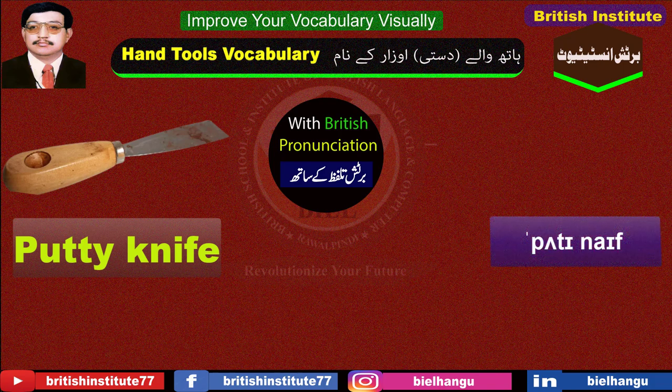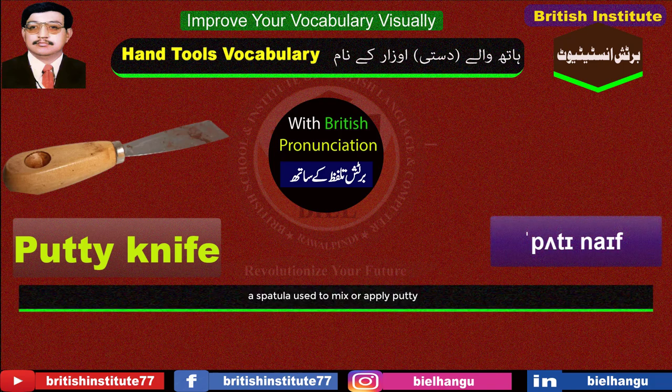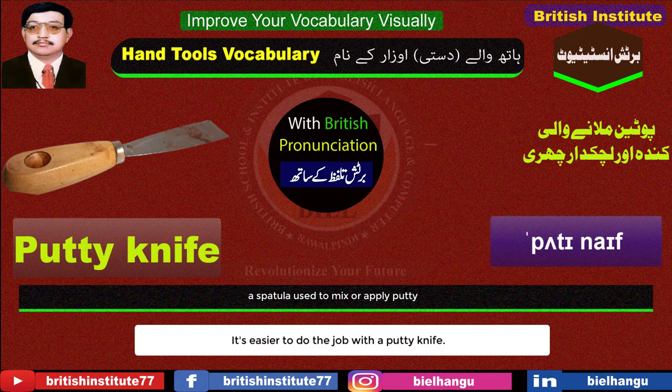Putty knife: A spatula used to mix or apply putty. Example: It's easier to do the job with a putty knife.